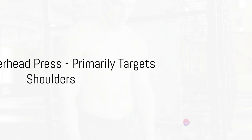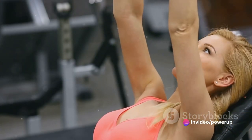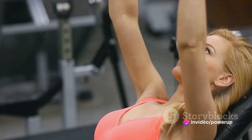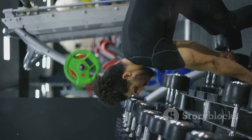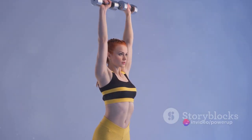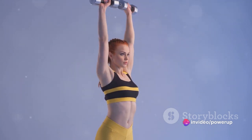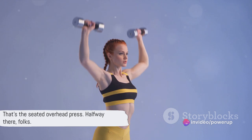Our fifth workout is the seated overhead press. This exercise primarily targets your shoulders but also engages your triceps and upper chest. Sit on a bench with back support and hold the dumbbells at shoulder level with your palms facing forward. Press the weights upwards until your arms are fully extended above your head, then lower them back down to shoulder level. That's one rep.